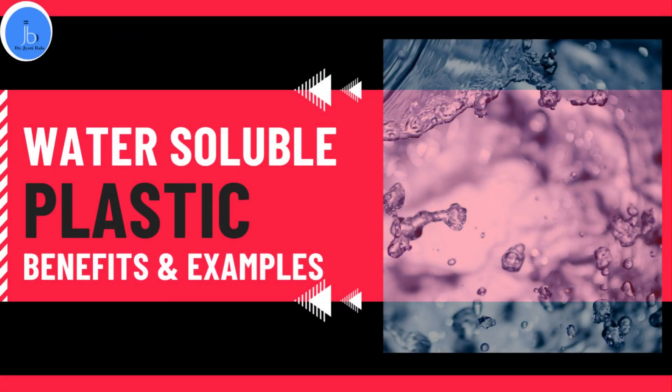Hello everyone, this is Dr. Jyoti Bala. I welcome you all on my YouTube channel, and in this session we will be discussing about water-soluble plastic.